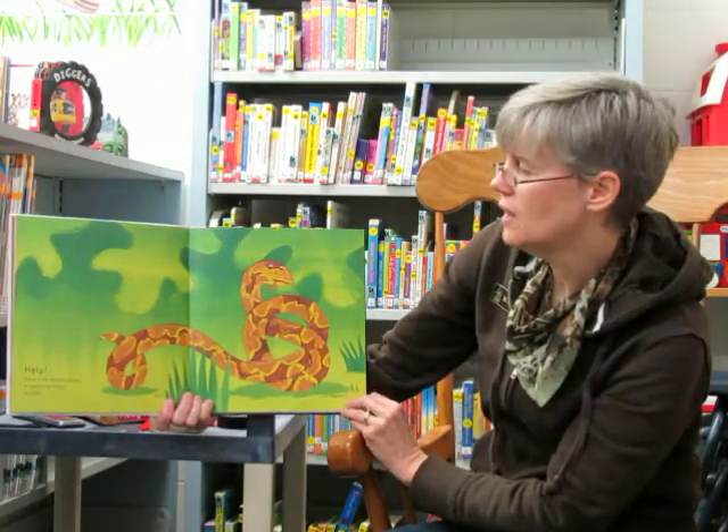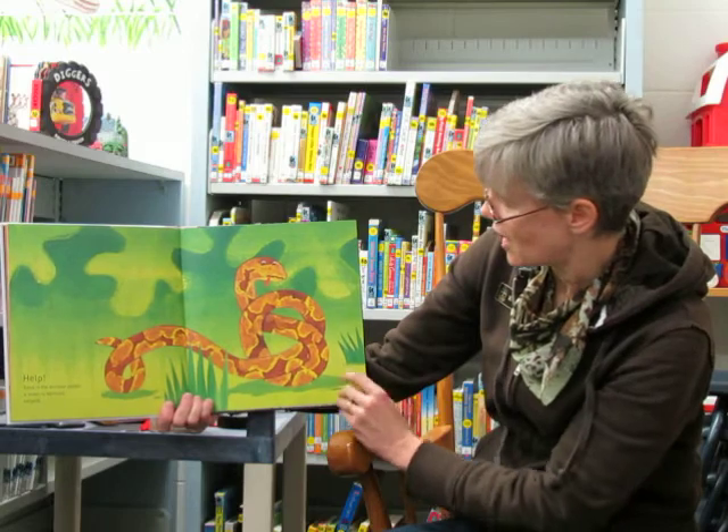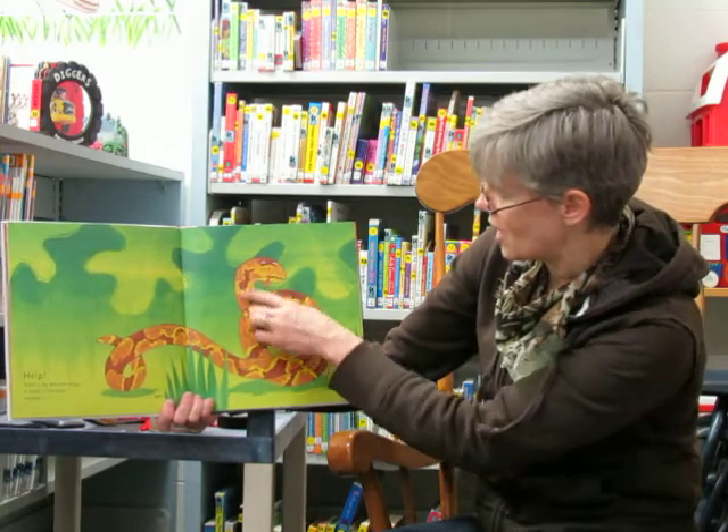Help! Deep in the Amazon jungle a snake is seriously tangled — look, he's all tied in knots.